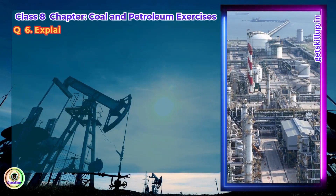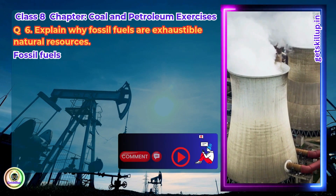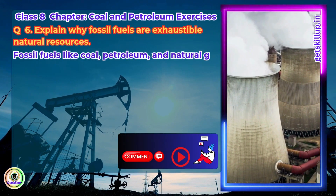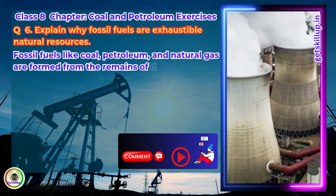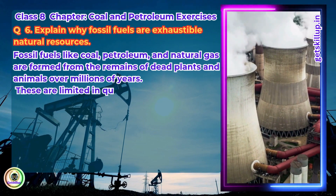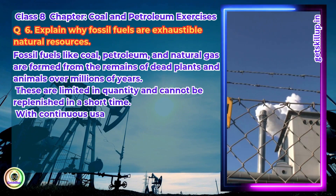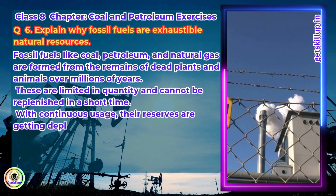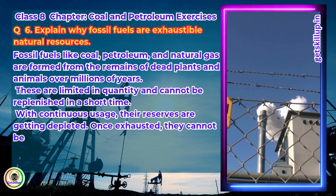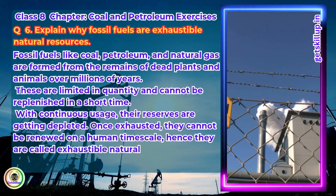Question 6. Explain why fossil fuels are exhaustible natural resources. Fossil fuels like coal, petroleum and natural gas are formed from the remains of dead plants and animals over millions of years. These are limited in quantity and cannot be replenished in a short time. With continuous usage, their reserves are getting depleted. Once exhausted, they cannot be renewed on a human time scale. Hence, they are called exhaustible natural resources.